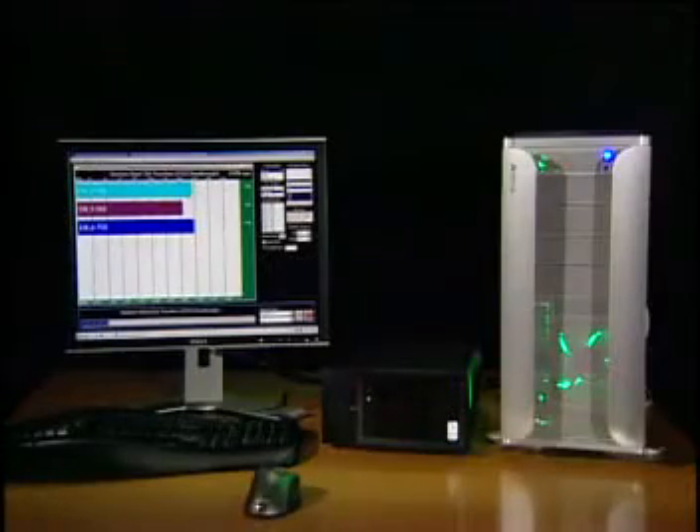The purpose of this demonstration is to show that data encryption in the Seagate-secured drive does not affect data throughput performance.